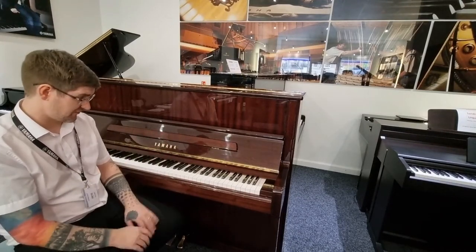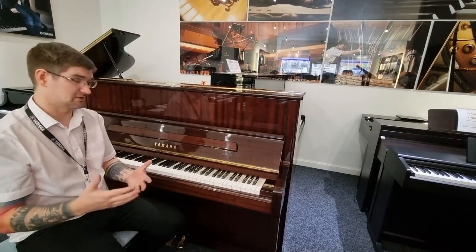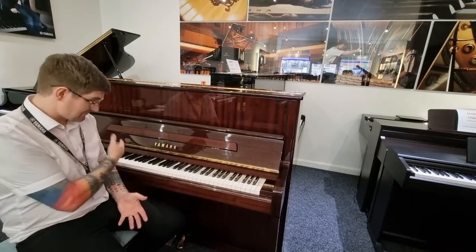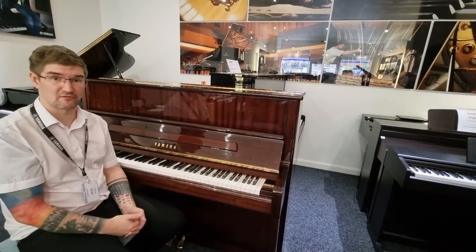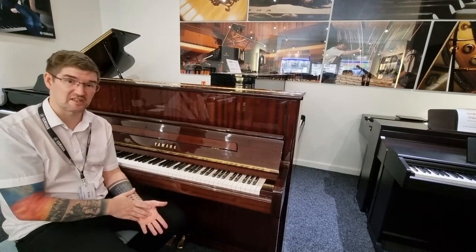In terms of the tone, it's absolutely stunning. You've got a really nice warm bass with still a lot of sparkle and punch in the treble region as well. It's an absolute joy to play. Condition is, as you see, wonderful inside and out. Please have a look at the pictures along with this listing.